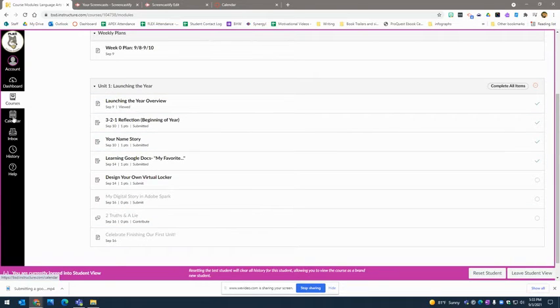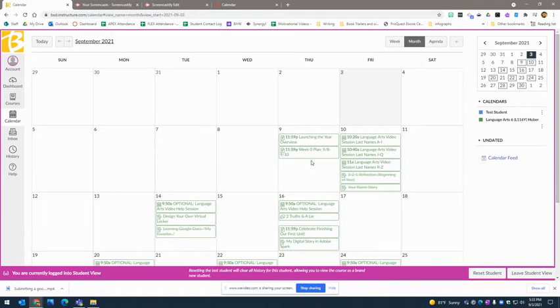Another good place to look if you want to stay on track is your calendar. You'll notice that for me, the 3-2-1 reflection is crossed off because I finished it and submitted it — I don't need to worry about it anymore. The next thing I need to do is submit my design for my virtual locker.